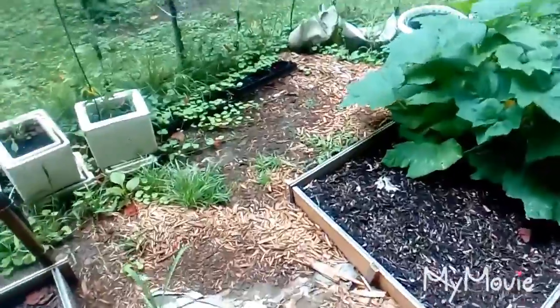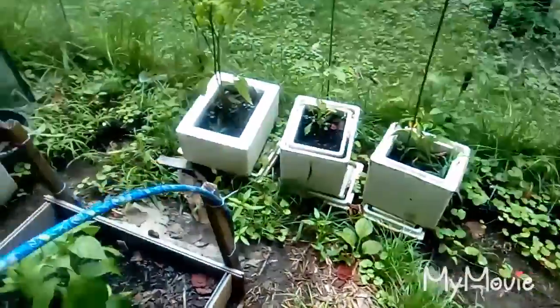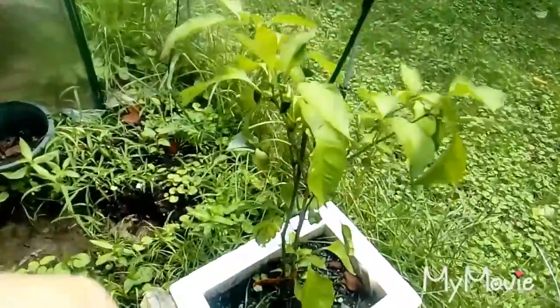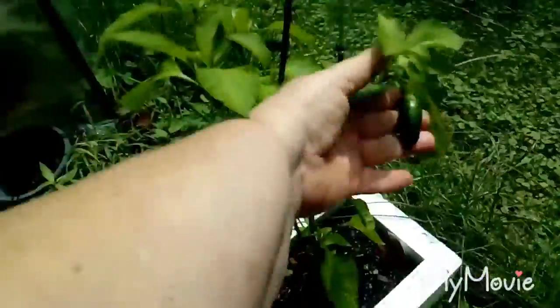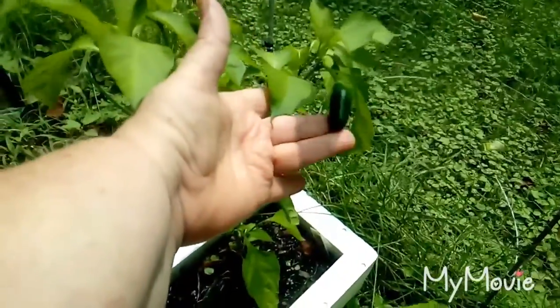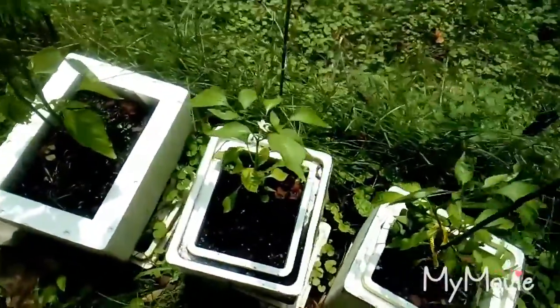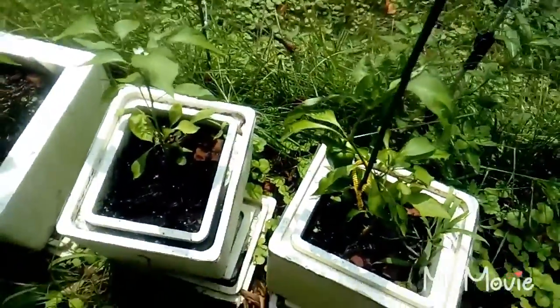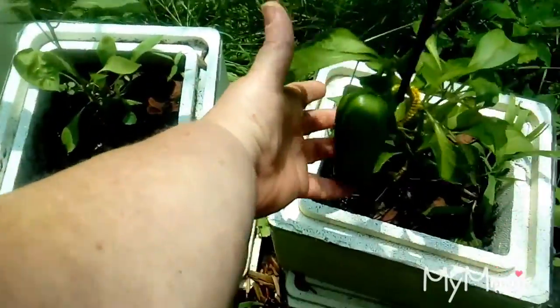Back here we have our jalapeños. I've gotten probably about eight jalapeños off this one plant, and they're all about that size now. And then we have another bell pepper here — it's kind of a strange shape, but it's there.